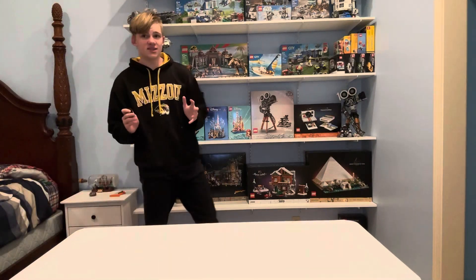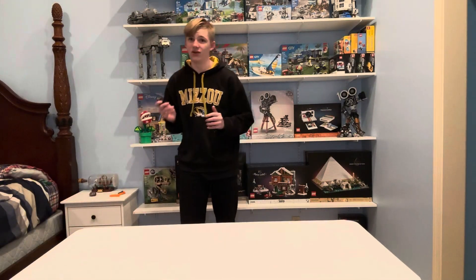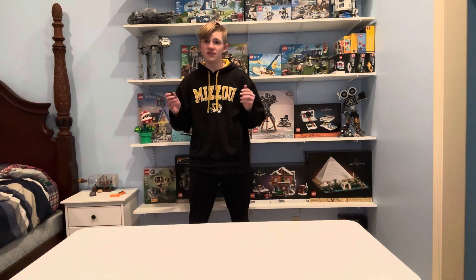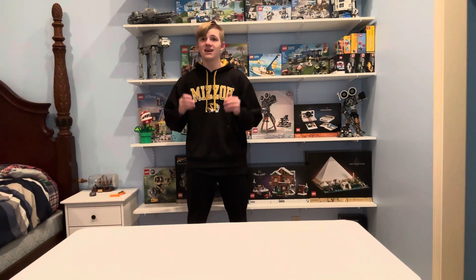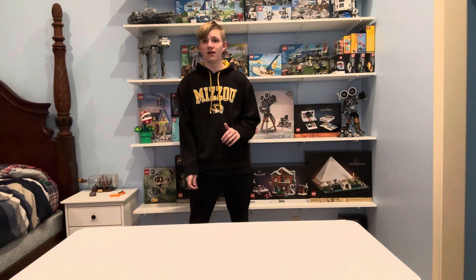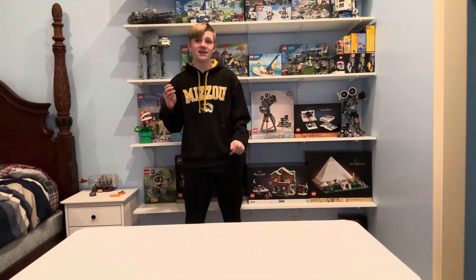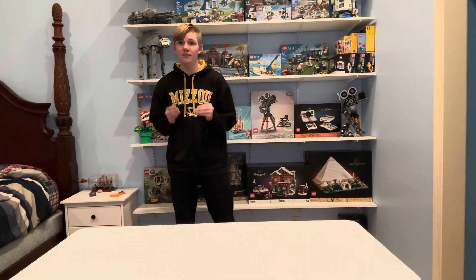LEGO release day just happened and they had some pretty incredible LEGO sets come out this month. One of my all-time favorites this month is the Snow White set. If you have not seen it, you should look at lego.com — it should be the first LEGO set that pops up on the screen. That set is extremely high in detail.